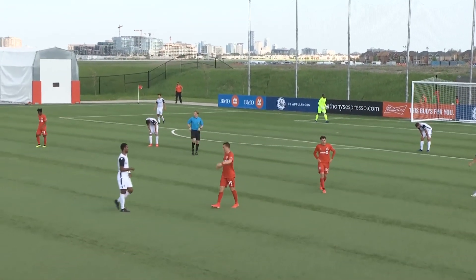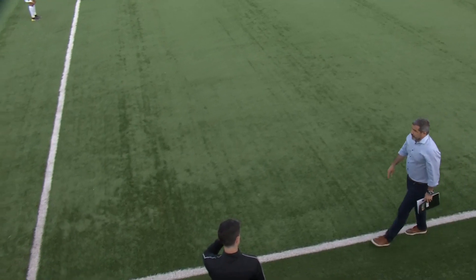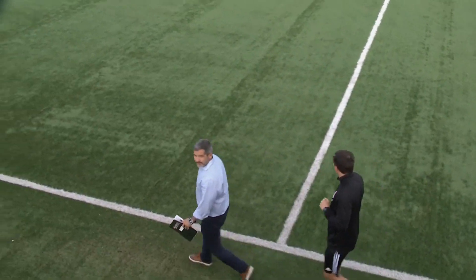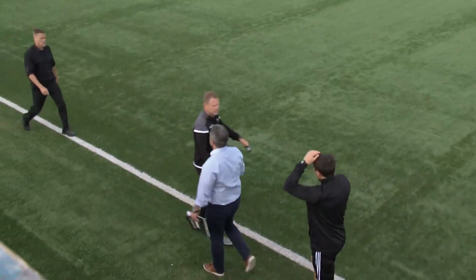90 plus six. 1-0. Toronto FC gets the win at home in their first match here at BMO.